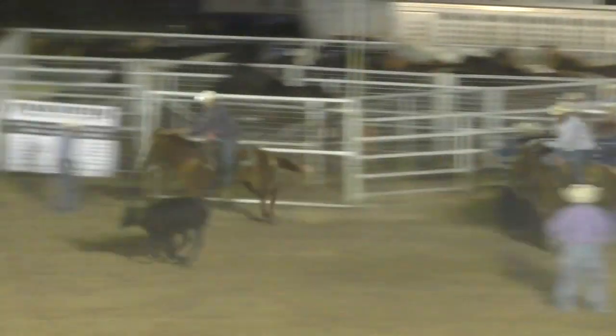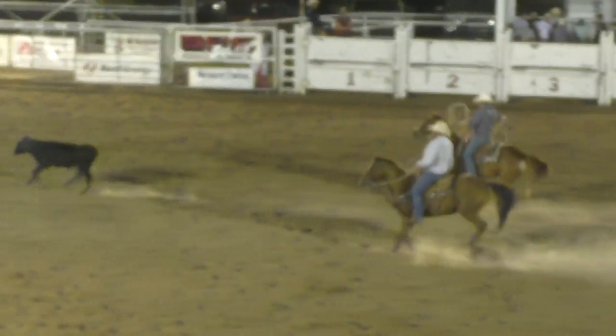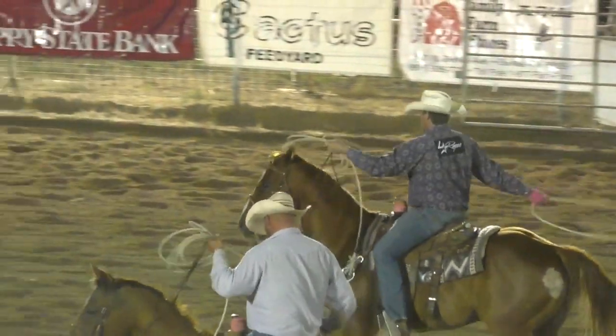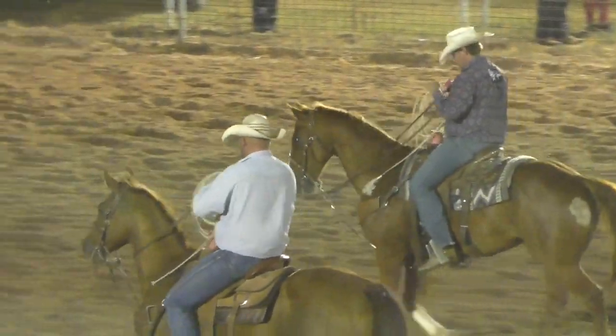Cody on the head side, Jared on the heel side. Here's the run — head loop doesn't work, and another no time. That one's on you all over there — you didn't make nearly enough noise.